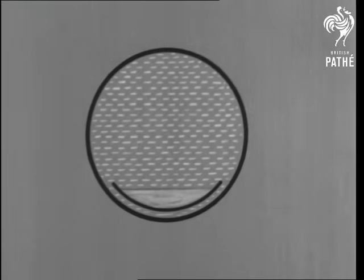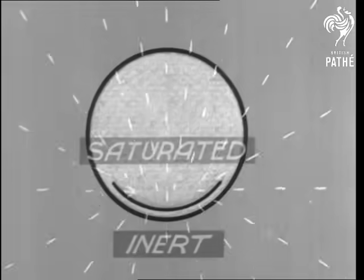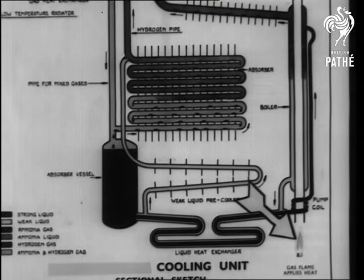When the hydrogen gets saturated with ammonia vapor, the freezing stops. So it becomes necessary to supply fresh ammonia and hydrogen. A steady flow replaces the old inert mixture, and the gas or oil flame causes it to flow through the whole refrigerating system.